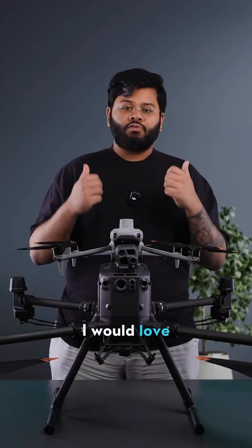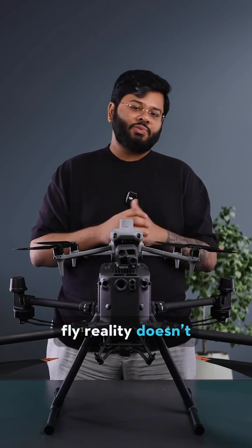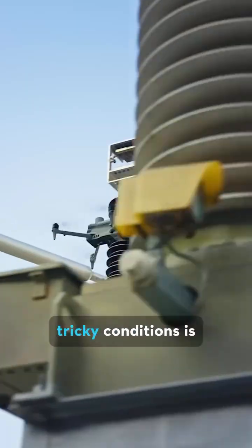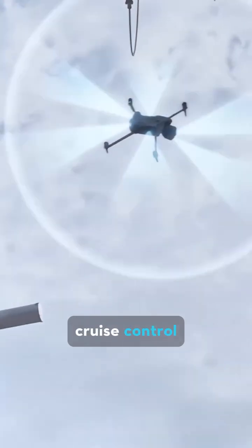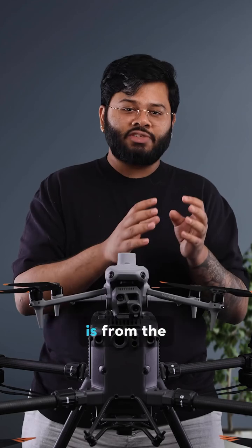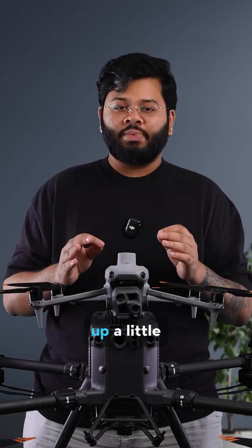As much as I would love for ideal conditions every time I fly, reality sadly doesn't work like that. But a lot of the stress from flying in tricky conditions is now removed with the Matrice 4. With its intelligent cruise control, Flight 2, and Smart Track features, whether the complexity is from the mission parameters or weather conditions, we can loosen up a little.